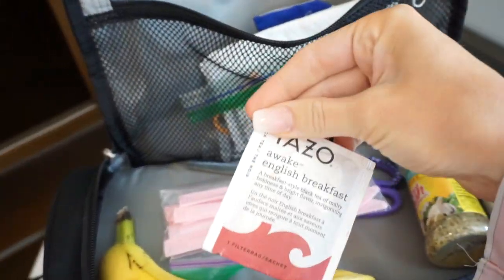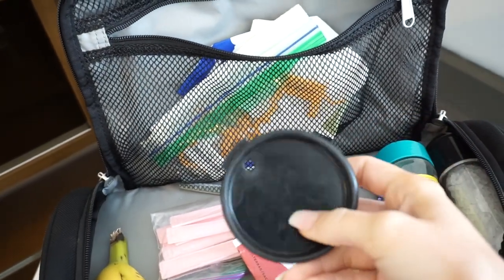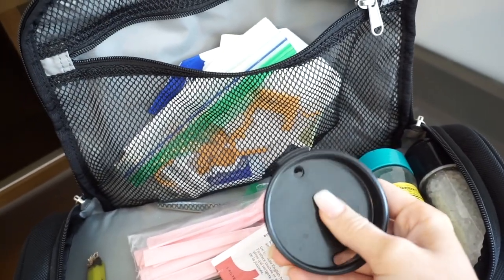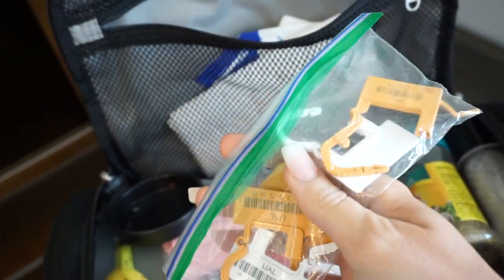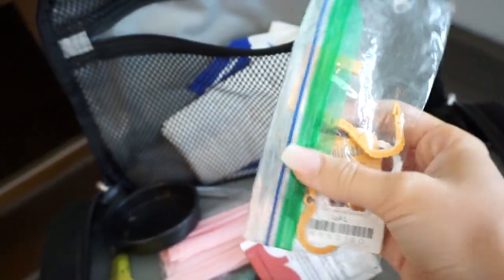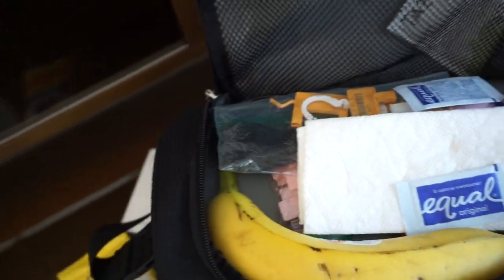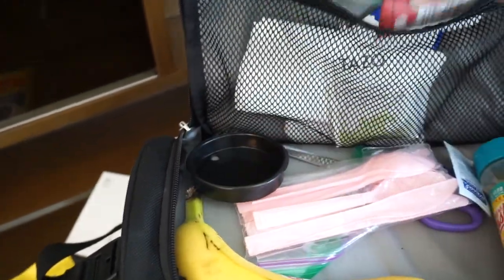I keep some teas. An extra lid holder for the coffee pots because sometimes I'll go on the aircraft and it won't have one, so it's harder to serve without these. Some of these liquor lockup items for when we go into Canada — you just have to lock up your liquor. And then I have an extra paper towel, some Equal, and some more tea. That's all that I really keep up there.